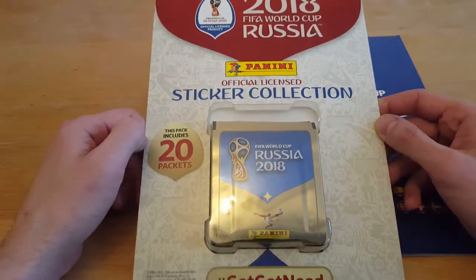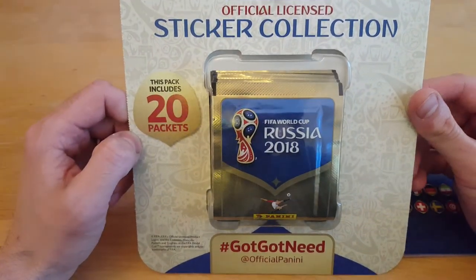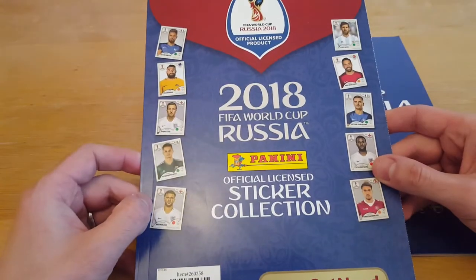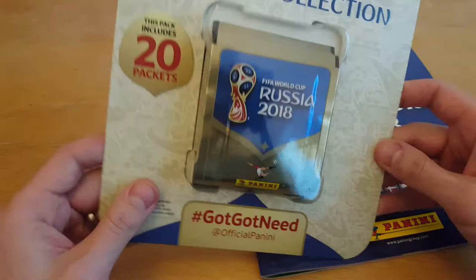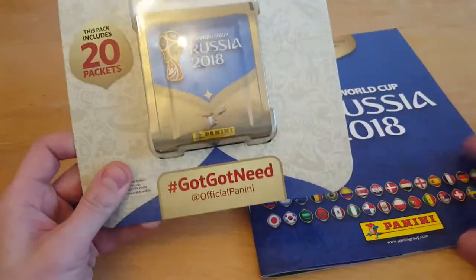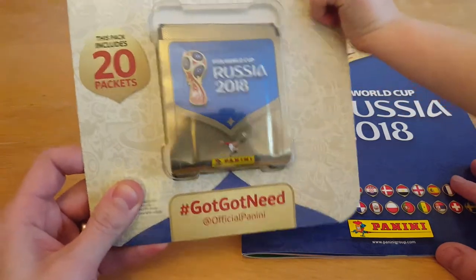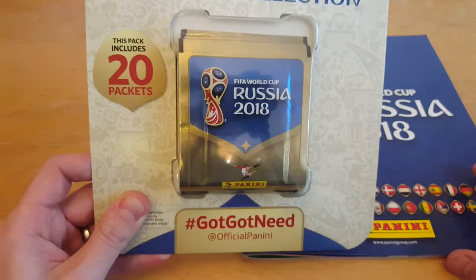Been to Costco today and got this extra special pack - 20 packets, all for £8.99. Great bargain, absolute great bargain. I should have really got some more, to be perfectly honest, but I don't think Mum would have let me, Paige, would she? Nope. You should have got 20 packs of these. Mum would not have been happy then, would she?